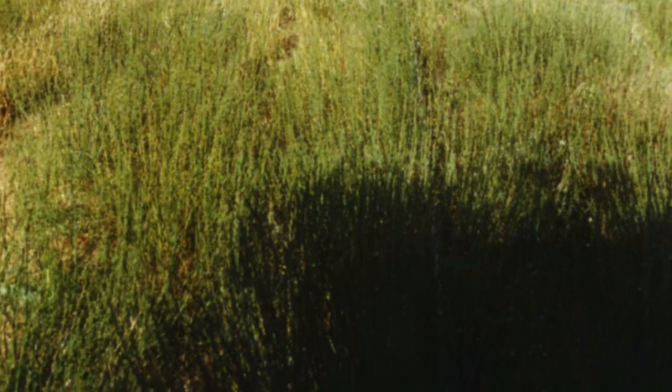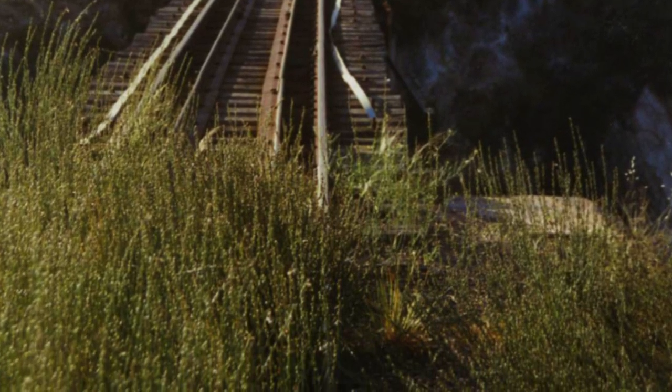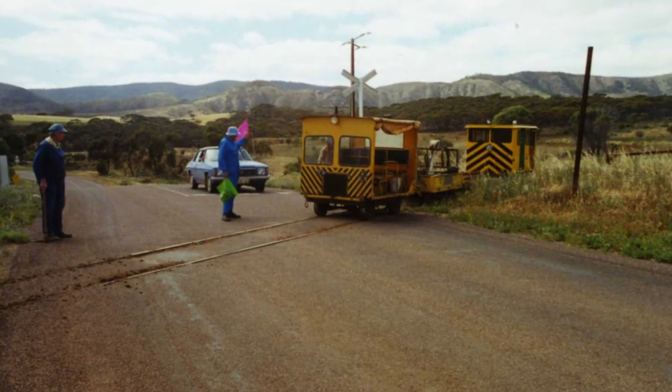Friday the 13th of October saw a movement to Stirling North to clear vegetation from the line. Members are seen here cleaning out the dipper crossing.